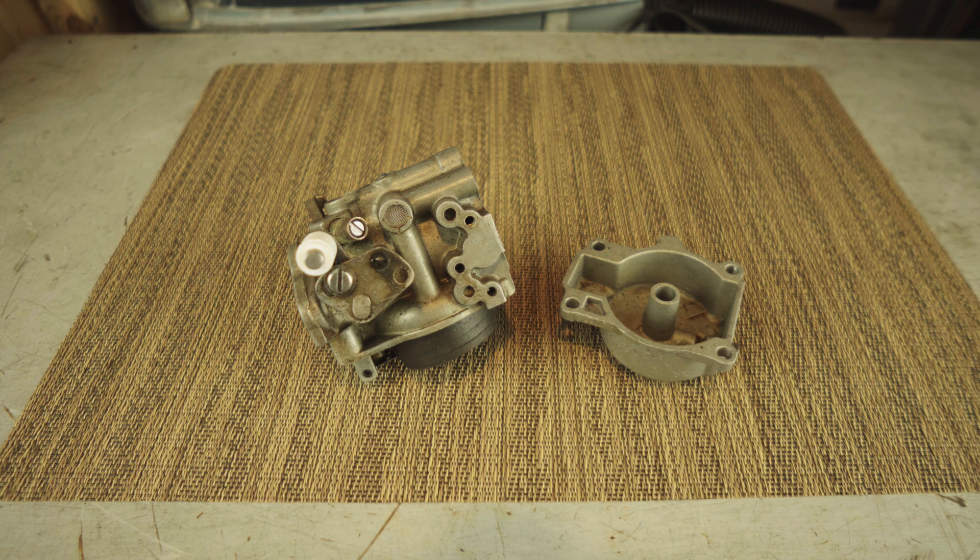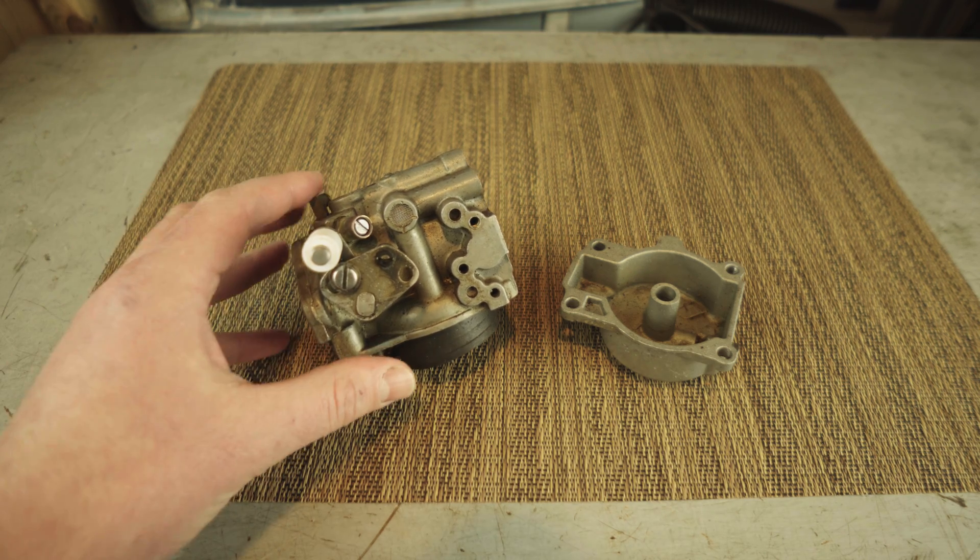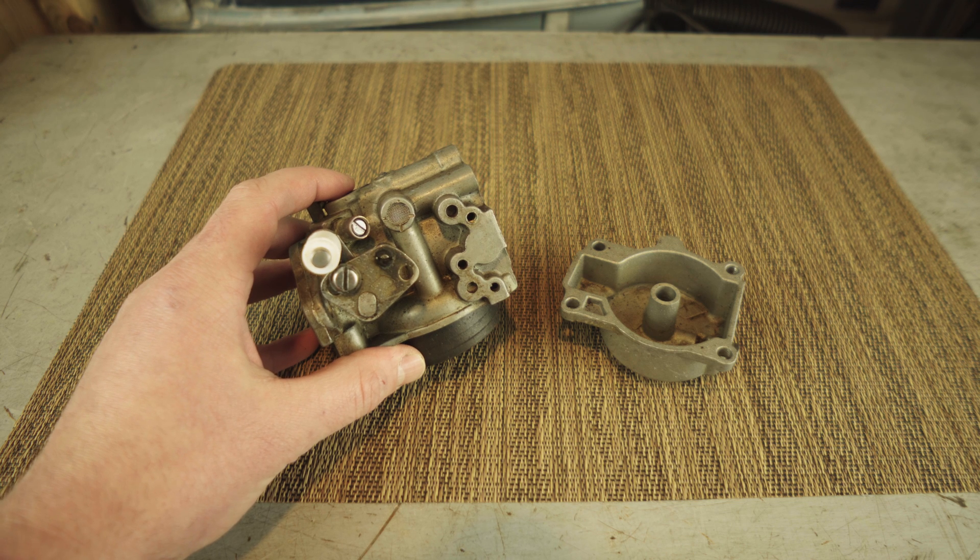Hello everyone. I want to make a quick video showing how to troubleshoot and understand why an outboard motor may not be going full speed for more than one or two minutes. This is different than an outboard motor that dies pretty much immediately at full speed.